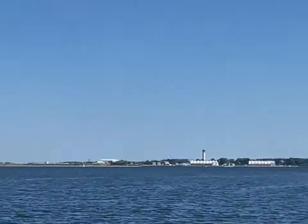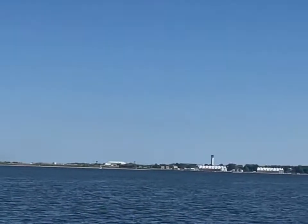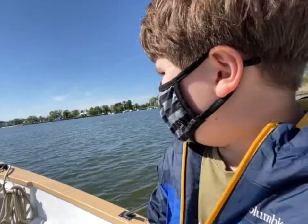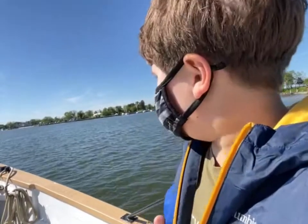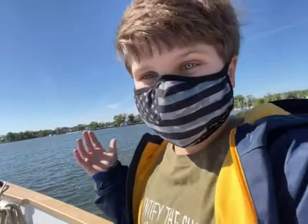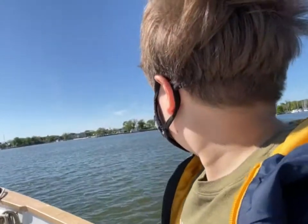Over there in the distance we have a naval base — you can tell by the tower. I'm not sure where we're going now. I thought we were just turning around. It turns out the captain only wants to go back because there are a lot of people and they need to give more rides. So we're heading back now.